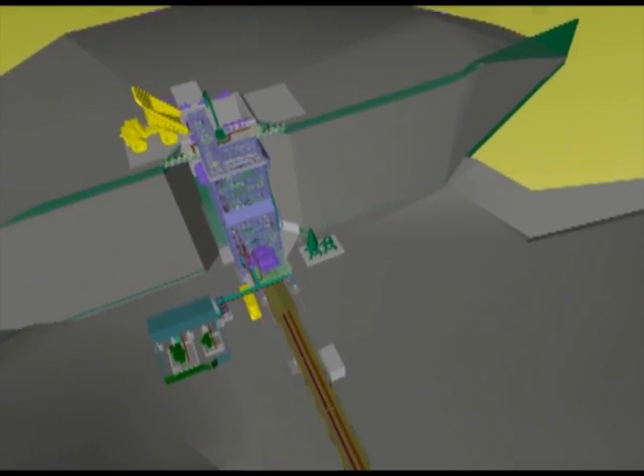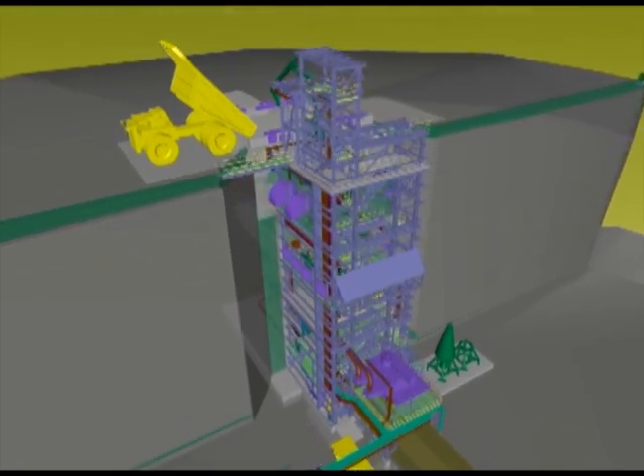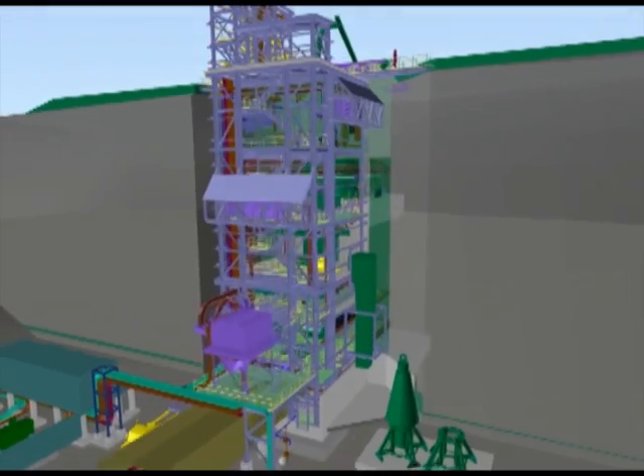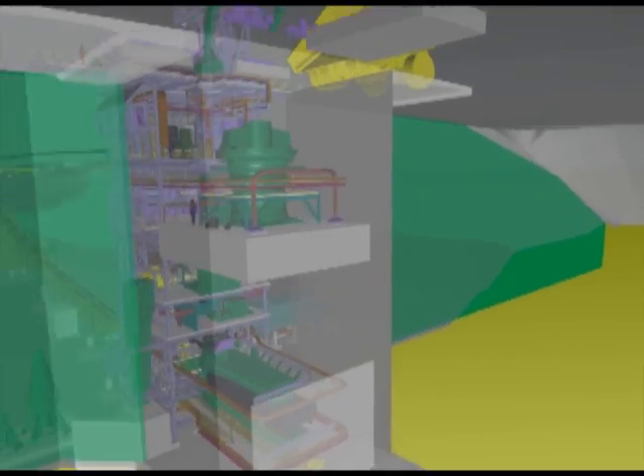The primary crushing plant is a conventional gyratory crusher facility designed to crush run-of-mine ore. This facility will also be equipped with a rock breaker to break oversized rocks and a dust suppression and dust collection system.